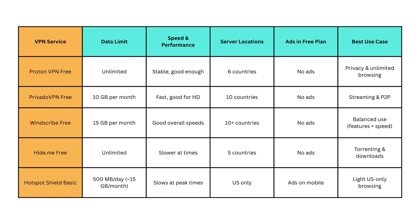Windscribe Free offers a balance of data, speed, and features. You get 15GB per month, access to more than 10 countries, and good performance without ads. It feels close to a premium VPN, just with a data cap.